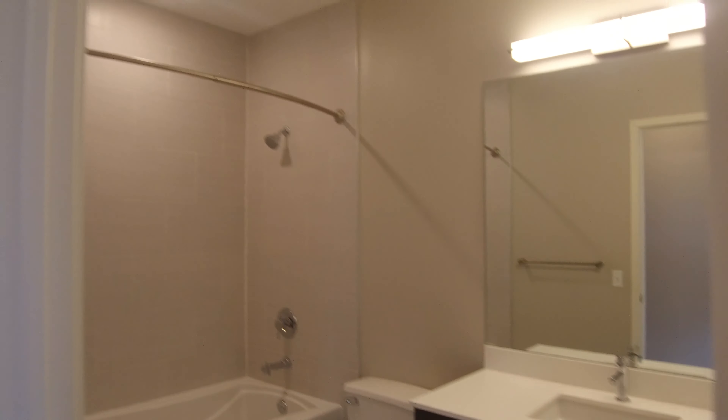It's a nice open floor plan. It's got a really big kitchen with lots of cabinets — they're 42-inch cabinets. You also have a breakfast bar on this side.